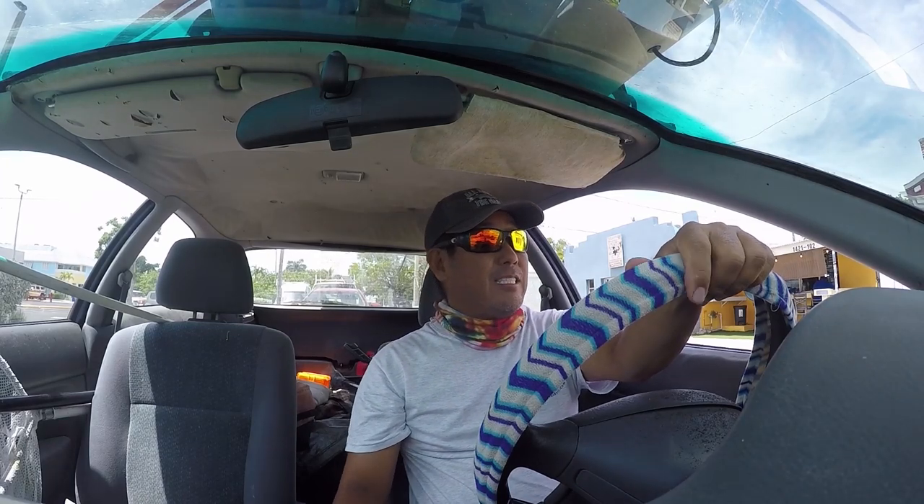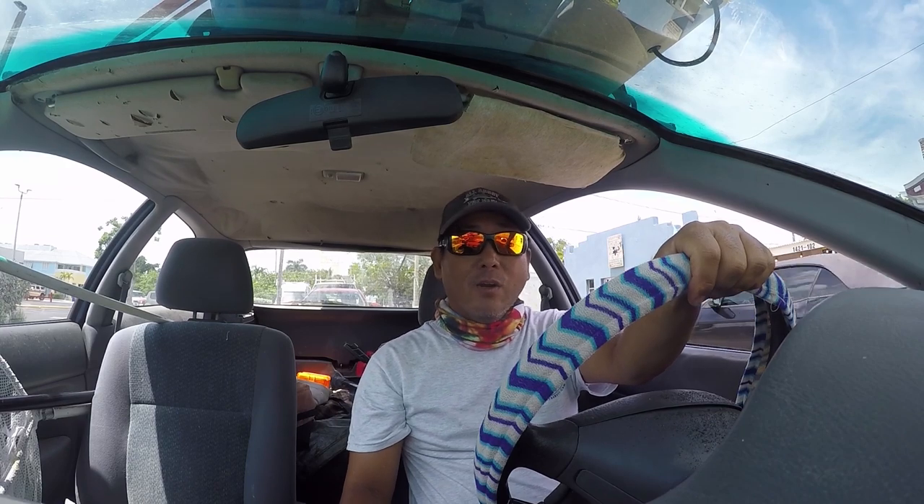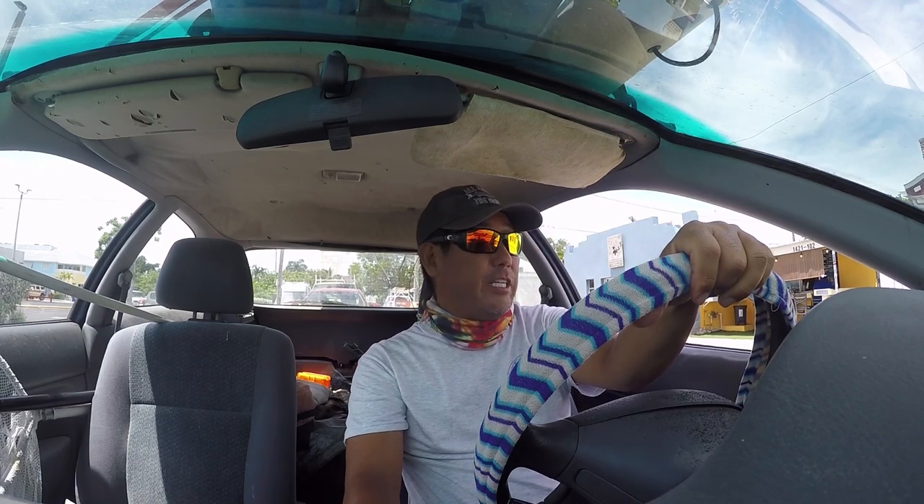Hey everybody, how we doing today? Today's video is the three R's — we're gonna do a recon, recovery, and review. For today's recon, I'm looking for a new launch spot here inside Key West.